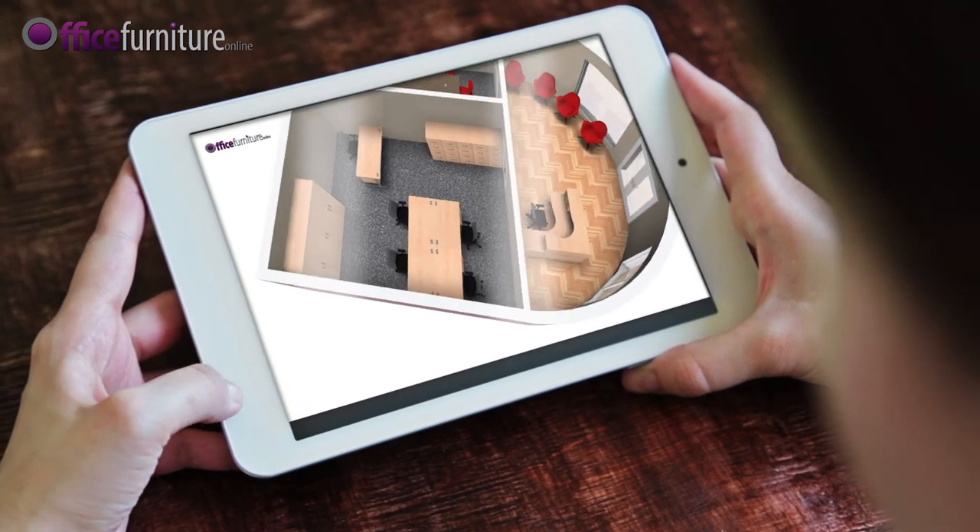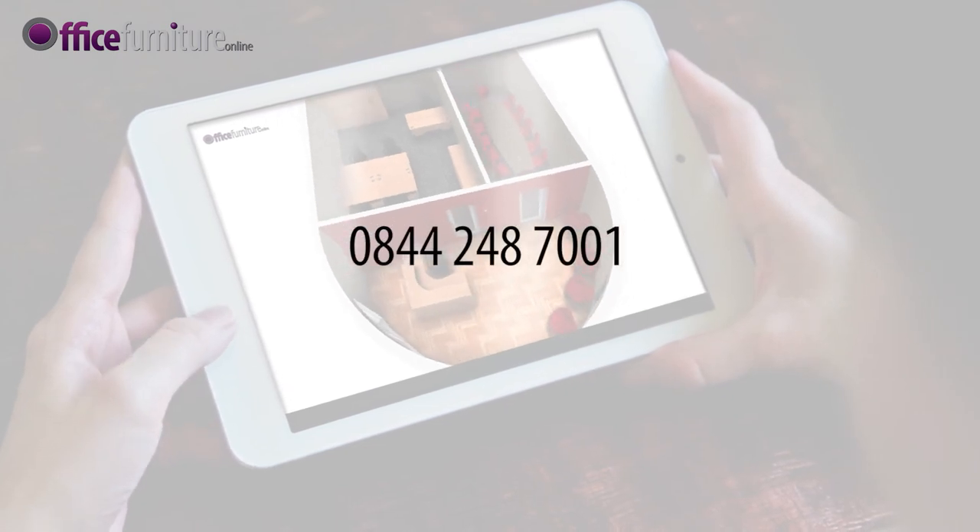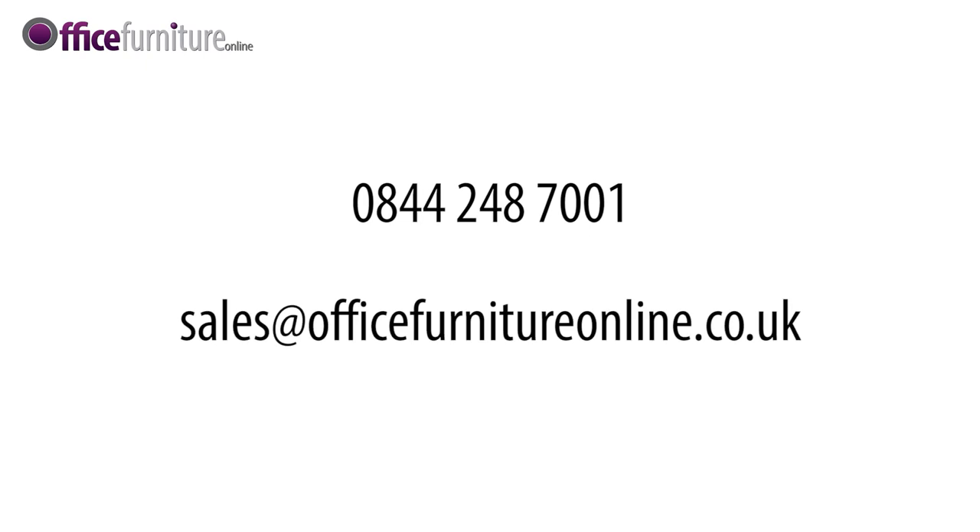Contact us to discuss your requirements on 0844 248 7001 or email sales at officefurnitureonline.co.uk